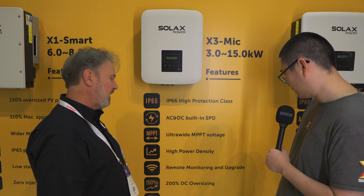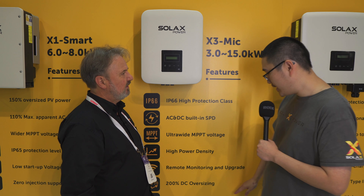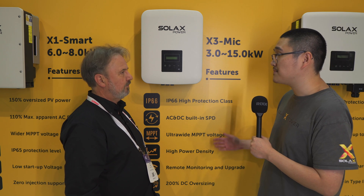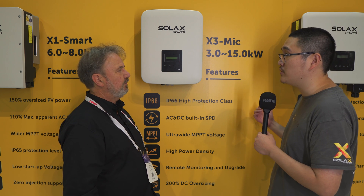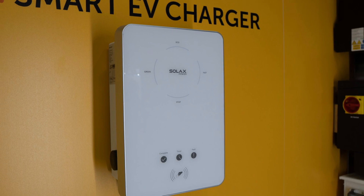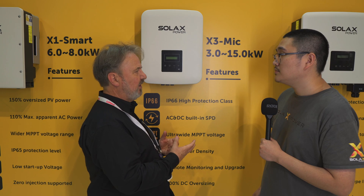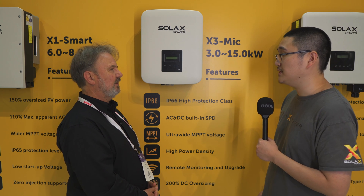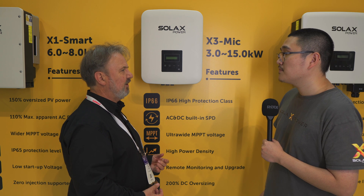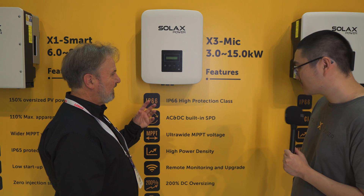Down here it shows heat pump and EV charger compatibility. For heat pump you need an additional adapter, but pretty much all of our new products are compatible with our own EV chargers. Does heat pump compatibility mean it can talk to the heat pump and run it at the optimum time? Yes, depending on the model of heat pump, using the demand response enable device — DRM. That's really cool.